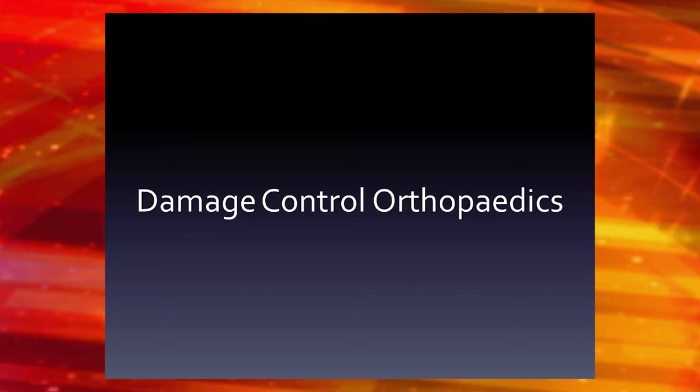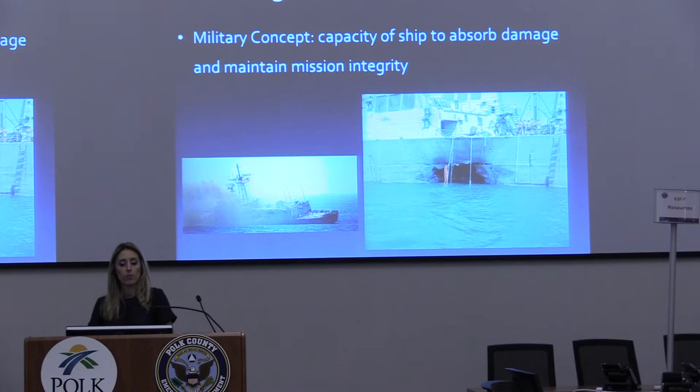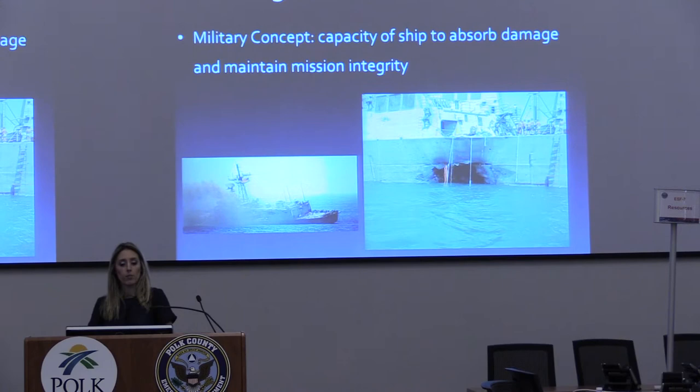One last topic: the concept of damage control orthopedics. Does anyone know damage control? It comes from the military, from the Navy — the concept that a ship can absorb damage but still maintain its integrity and mission. Damage control trauma in general came from general surgery, and orthopedics adopted it. The 1950s was the first time we started having femoral nails and tibial nails, and started actually not keeping people in traction for six to eight weeks until the bone healed. Kuntscher was the first person to come up with a nail — he was a German fighting in World War II.